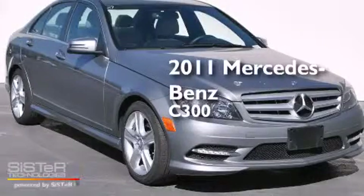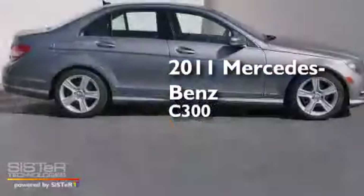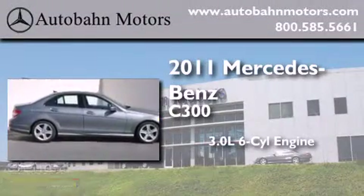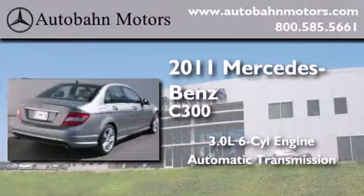This is a certified pre-owned 2011 Mercedes-Benz C300. It has a 3.0-liter six-cylinder engine and an automatic transmission.